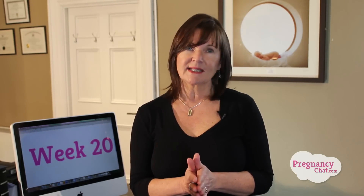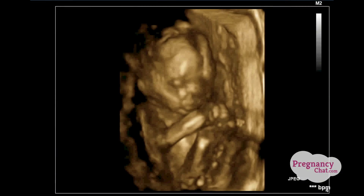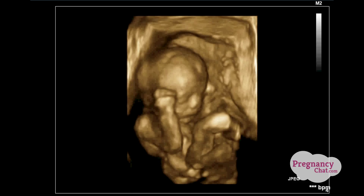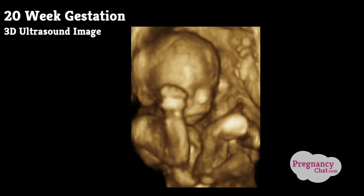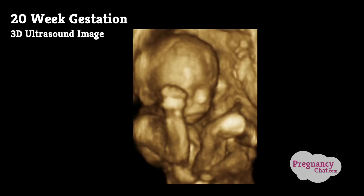A very exciting part of this ultrasound is that at this stage babies can demonstrate a wide variety of facial expressions. They can grimace and smile and yawn. Studies have shown that being able to see your baby with ultrasound is proven to help parents develop an emotional connection with baby before he or she is born. Look at this beautiful 3D image of a 20-week fetus — it's amazing.